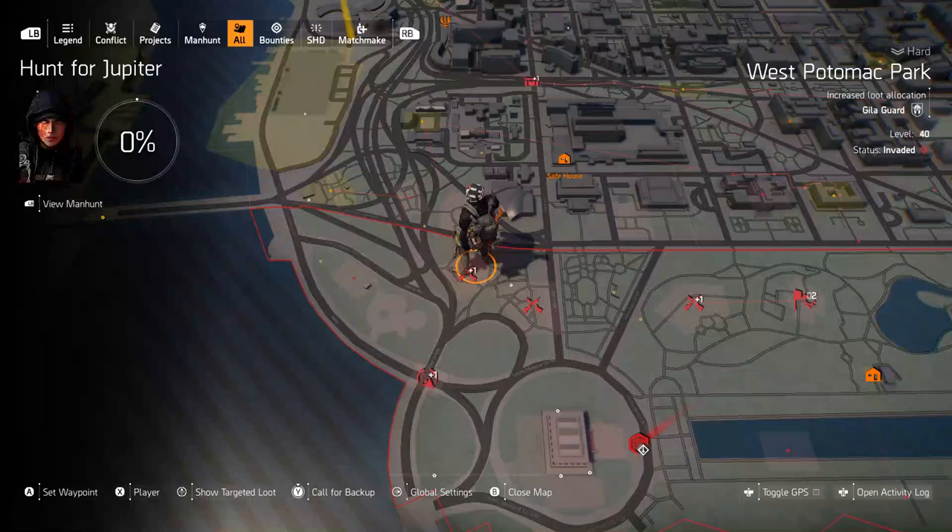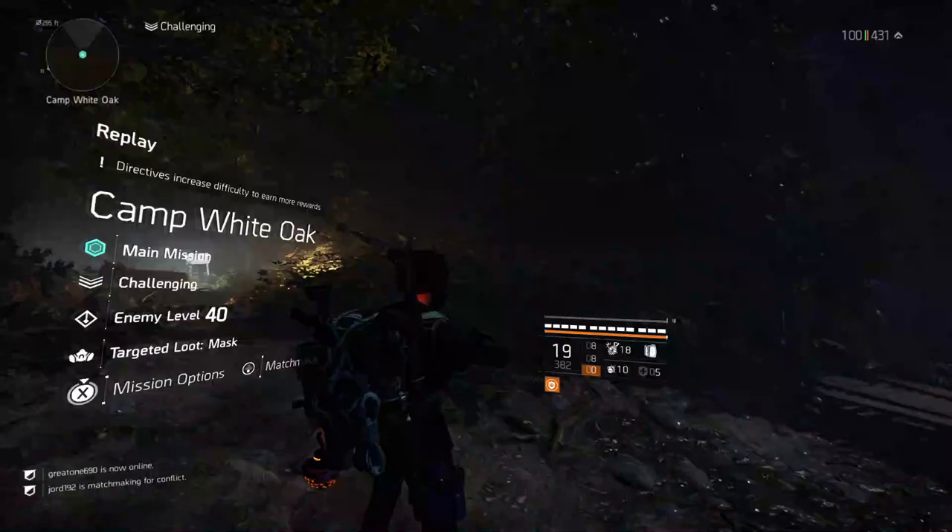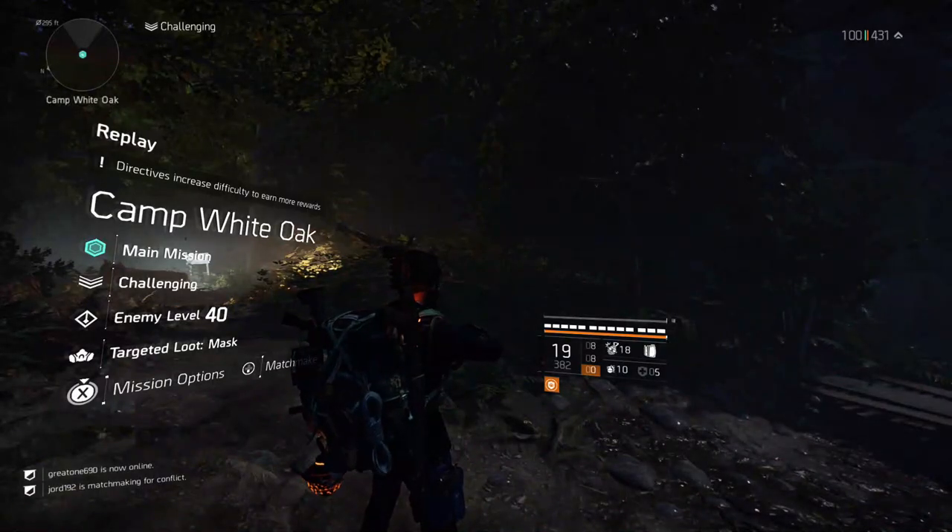Last but not least, Alexander Hamilton. You'll find him just north of the Lincoln Monument, right here in this area in West Potomac Park. You'll go into this area that's slightly covered with foliage and you'll find this picture.